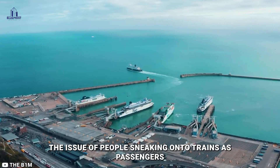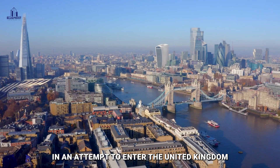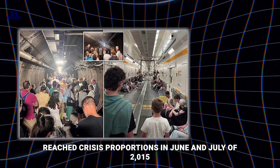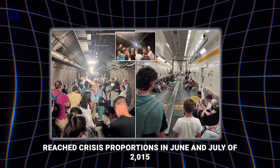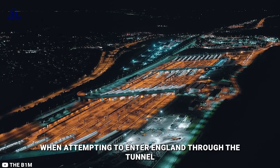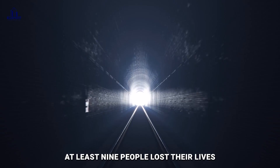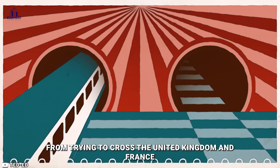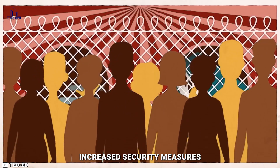The issue of people sneaking onto trains as passengers in an attempt to enter the United Kingdom, many of whom are from Eastern Africa, reached crisis proportions in June and July of 2015. When attempting to enter England through the tunnel during that time, at least nine people lost their lives. In an attempt to discourage migrants from trying to cross, the United Kingdom and France increased security measures.